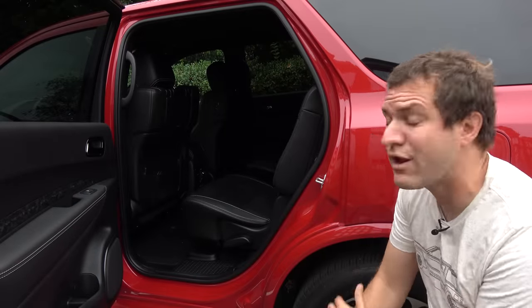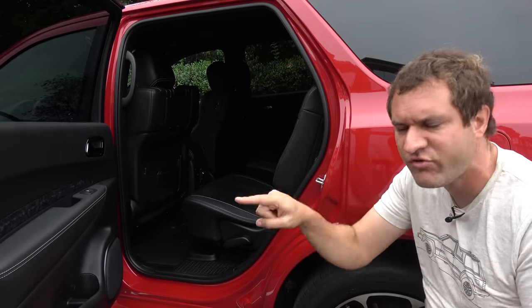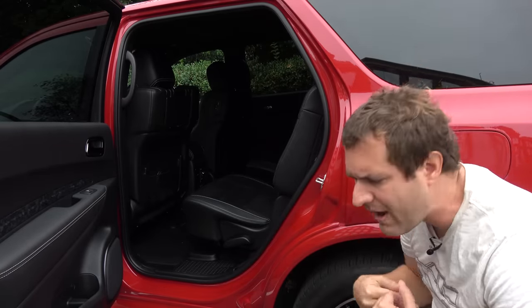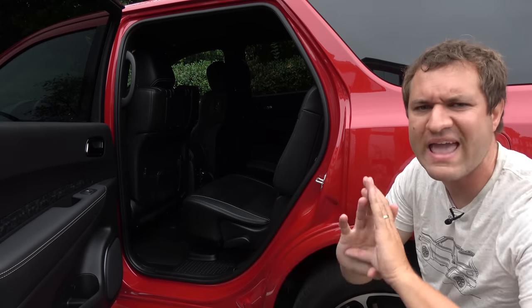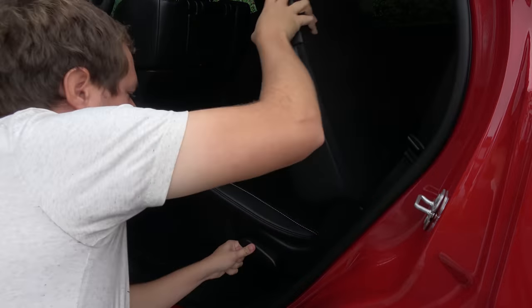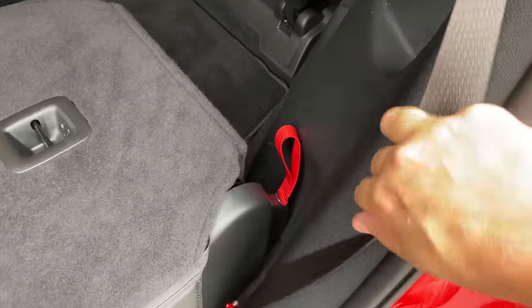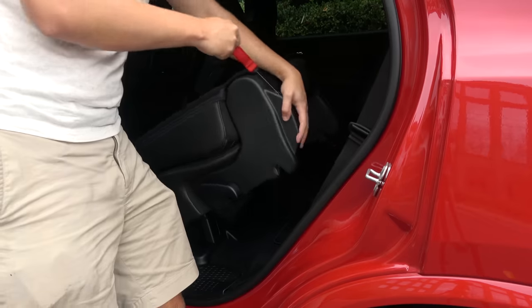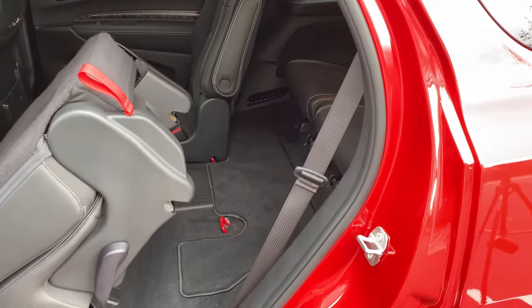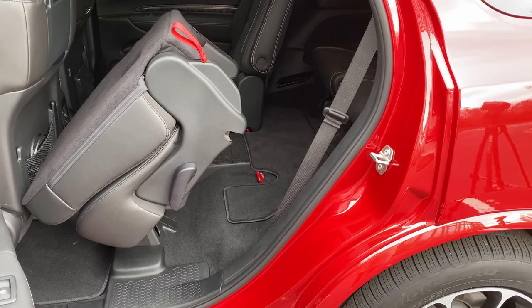The aging design is also clear when you look at third row seat access. These days basically every three-row SUV has a very easily accessible third row — usually you just push a button or pull one lever and the seat folds down and slides forward. Not in the Durango. Here, you have to pull this lever on the side of the seat to fold it down, then in a second motion pull this red loop and actually lift the entire weight of the seat to get it out of the way. That is not what most rivals do. Again, older design — that's how they did it back in 2011.